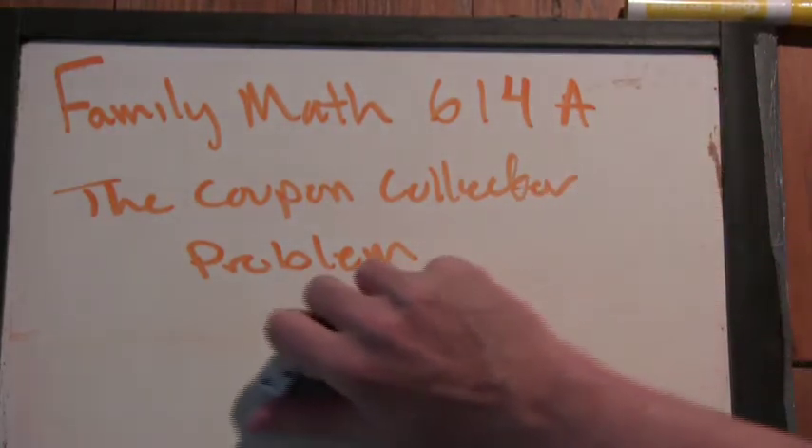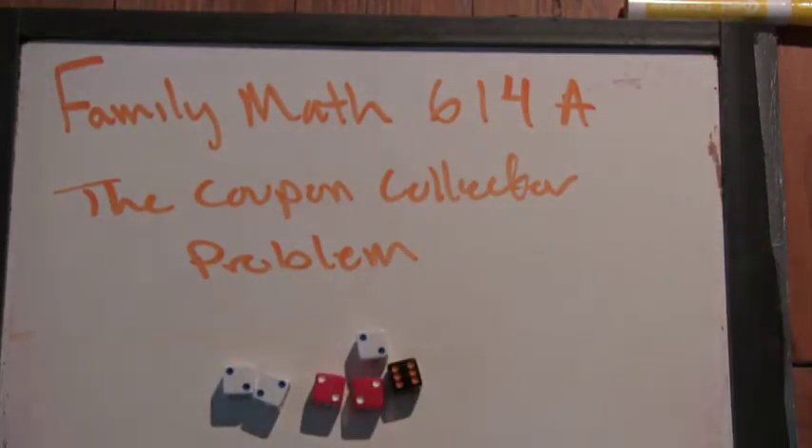What's the analogous problem if we had six dice? Just a question on the last problem — each card in the pack can be any of the hundred cards, right? And you could potentially have repeats in the pack. Does that ever happen when you buy magic cards? No. That tells you the cards are not put in randomly, because if they were, every now and then even in a single pack you'd get a repeat.